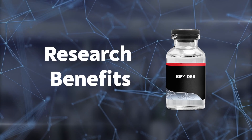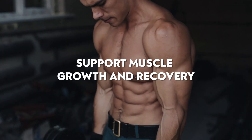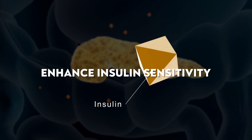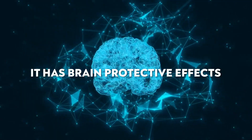So what are the research benefits of IGF-1 DES? It helps support muscle recovery and muscle growth, aids in wound healing, helps with bone formation and bone regeneration, enhances insulin sensitivity and better nutrient utilization in the body, and has brain-protective effects due to its ability to support neuron growth.